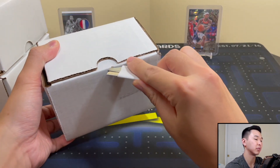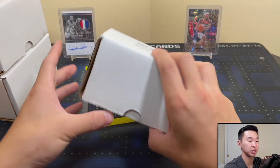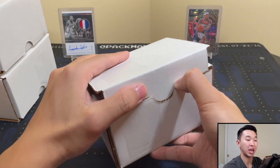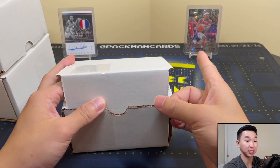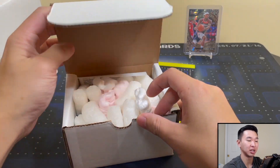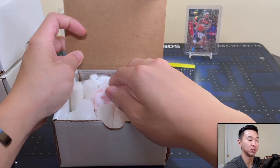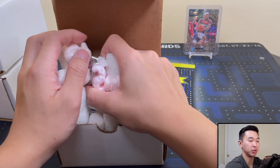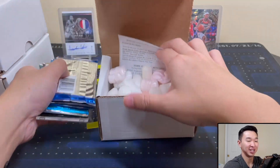Pacman Cards is the Instagram — if you haven't already, drop a follow. I try to post early looks and exclusive info. We took a look at National Treasures and Select before they came out, everything there. We also have Pacman Breaks, our second channel, where we do group breaks. We actually pulled that Beal snakeskin opening about 12 boxes — pretty much a case of Select first off the line. Links in the description. We also have our Discord where you can buy, sell, trade, and hang out with the community.